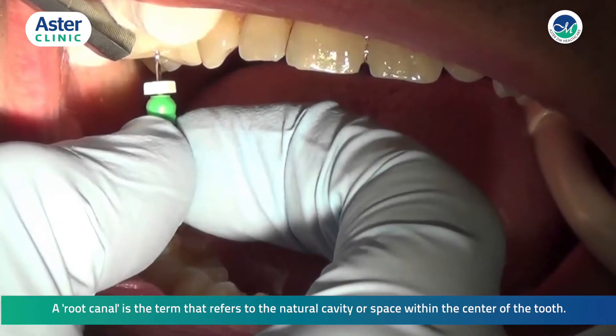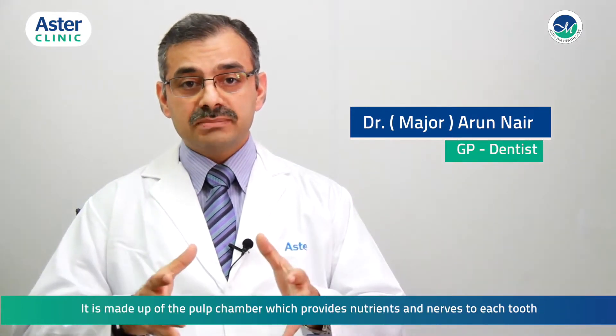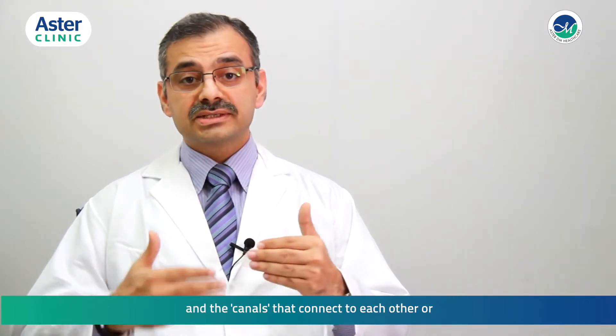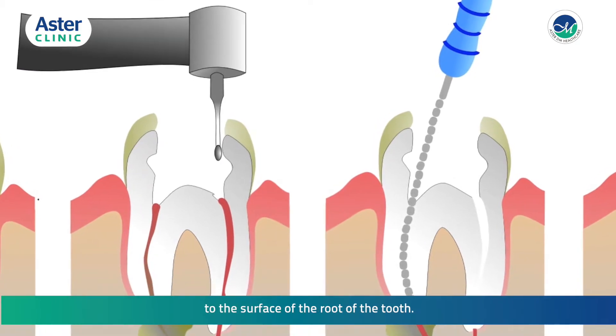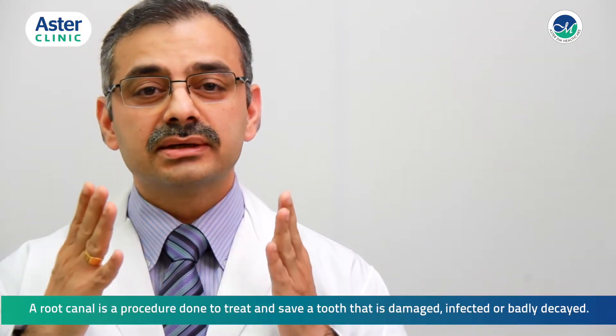A root canal is the term that refers to the natural cavity or space within the center of the tooth. It is made up of the pulp chamber, which provides nutrients and nerves to each tooth, and the canals that connect to each other or to the surface of the root of the tooth.